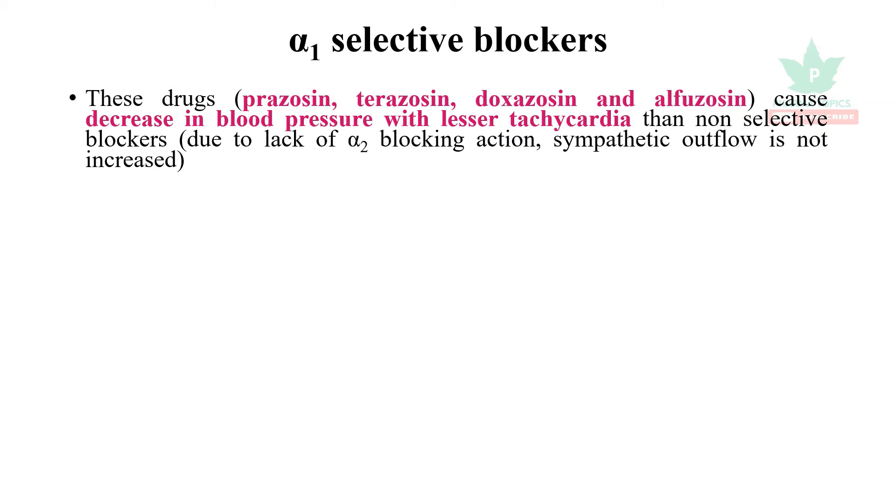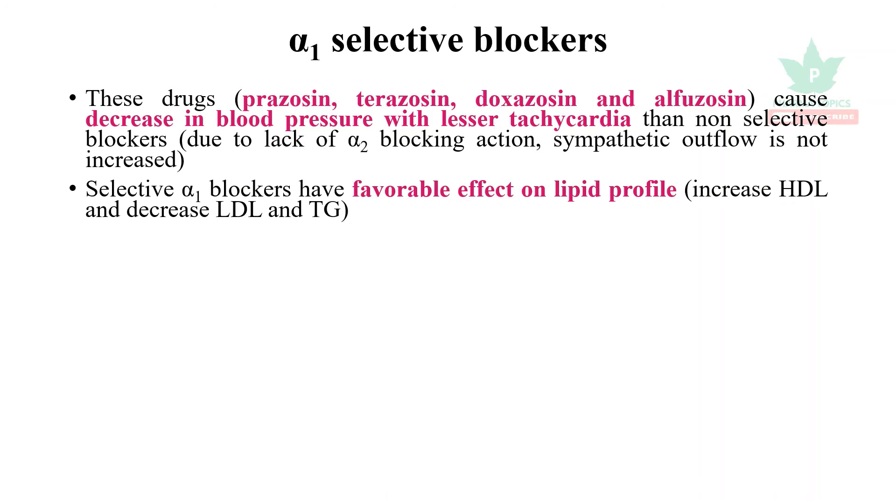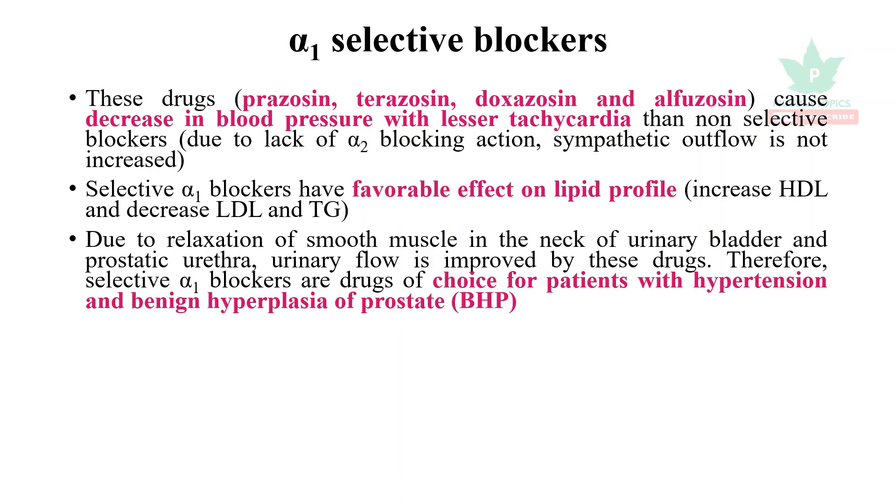Alpha-1 selective blockers include prazosin, terazosin, doxazosin, and alfuzosin — all ending in '-zosin'. They decrease blood pressure with lesser tachycardia. These selective alpha-1 blockers have a favorable effect on the lipid profile, which is opposite to non-selective beta blockers.